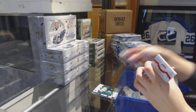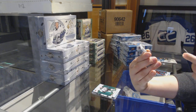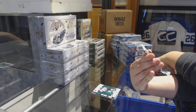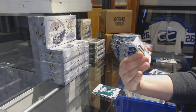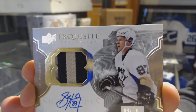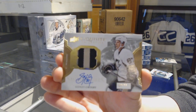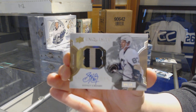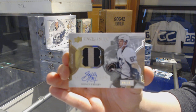Green of Jamie Benn for the Dallas Stars. And we've got an Exquisite Collection patch auto numbered to 210 for the Pittsburgh Penguins — Sidney Crosby. That is a 16-17 Exquisite card, Sidney Crosby for the Pittsburgh Penguins.